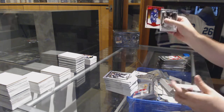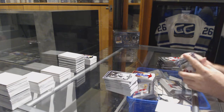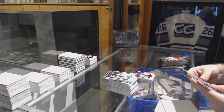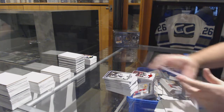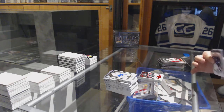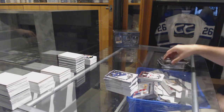We've got a Mats Sundin numbered 3.99 for the Maple Leafs. For the Sens, the 3.99 Bobby Ryan. For the Devils, the 9.99 Corey Schneider.